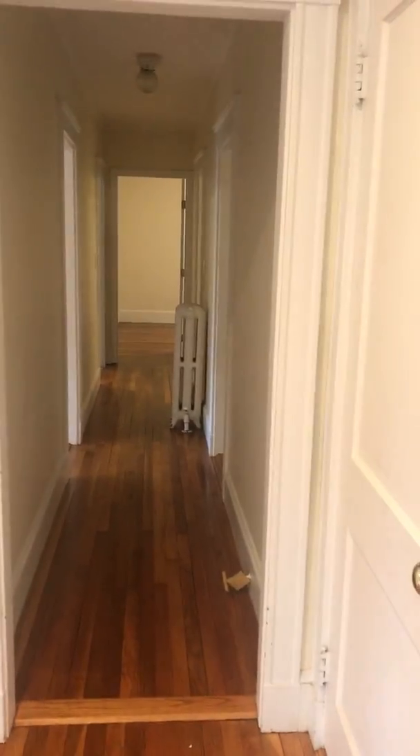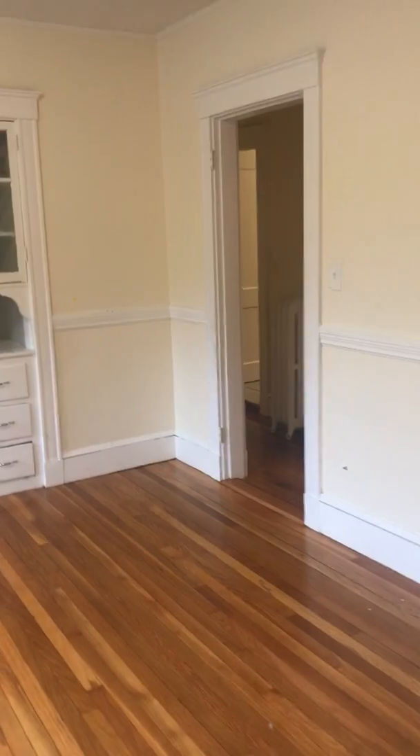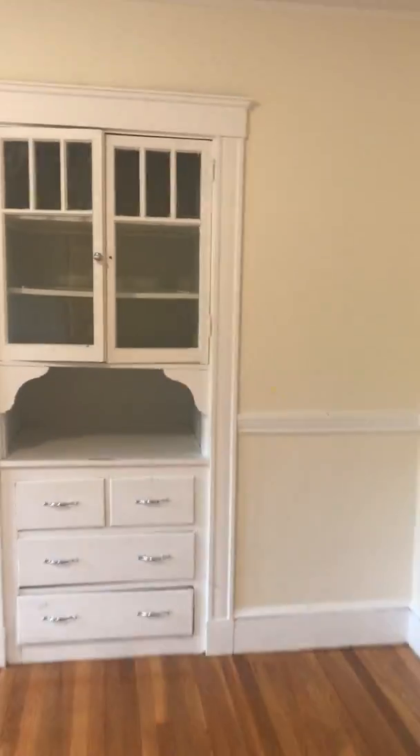Back to the living room — from here you have two options: go into the dining room, or take a right down the hall to the bedrooms. We're going into the dining room. It's a nice open dining room with a china cabinet, and definitely more than enough room for a full-size dining area.